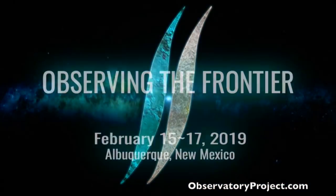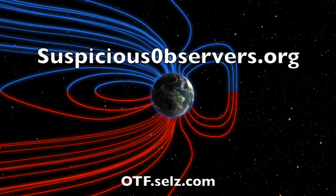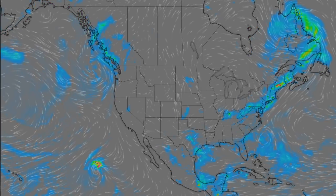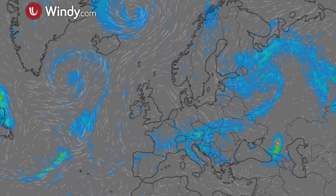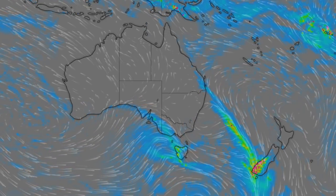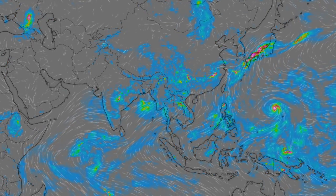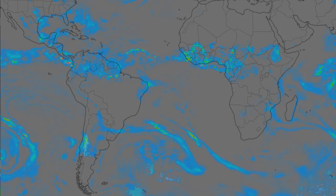Be sure to get your tickets for Observing the Frontier 2019. Speakers, schedule, and hotel information can be found at observatoryproject.com. Registration happens at otf.sells.com where you can also get some of these new shirts and hoodies. We've got windmaps and shots of our star to close. We greatly appreciate your support and we'll do this all again tomorrow — right here — but right now it's 4:55am in the new valley of the sun. Eyes open, no fear. Be safe everyone.